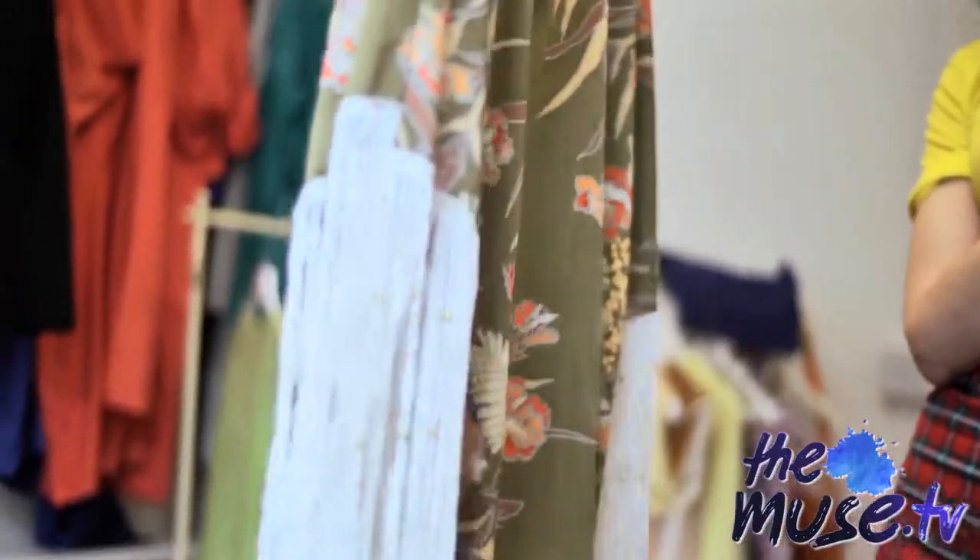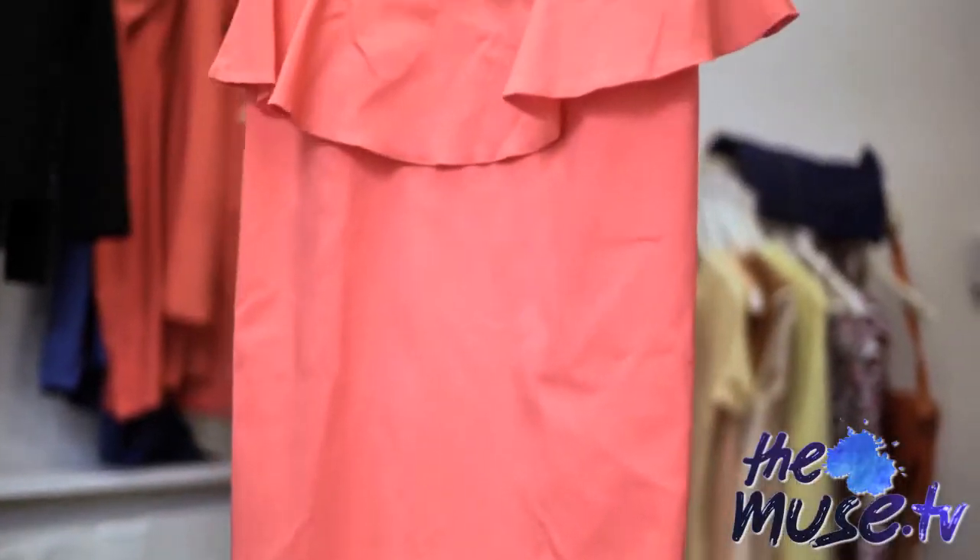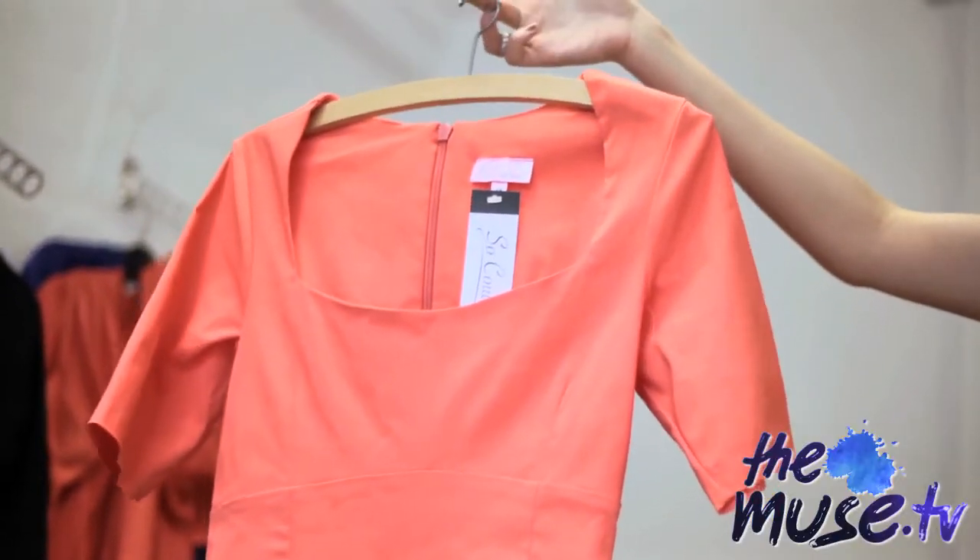The last brand or e-tailer we're looking at is Pretty Dress Company. These guys are fantastic — they're really good at copying designer-esque fashion. This is a classic peplum knee-length dress, really good for work wear.